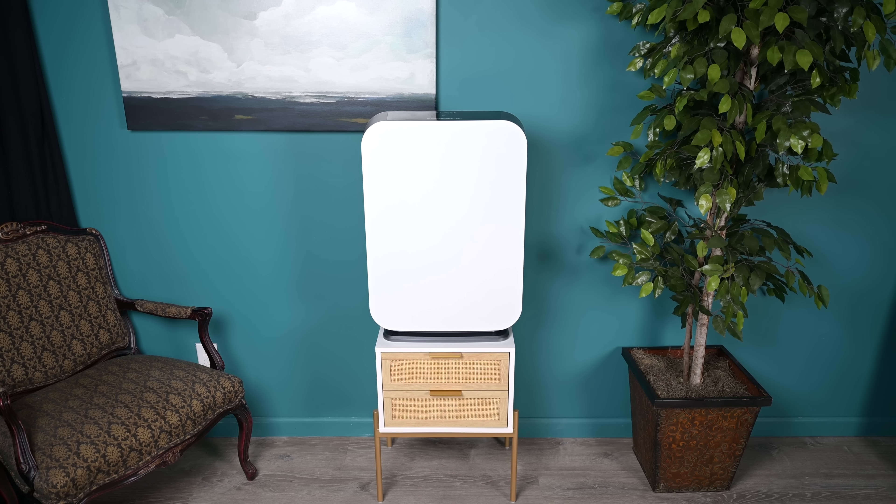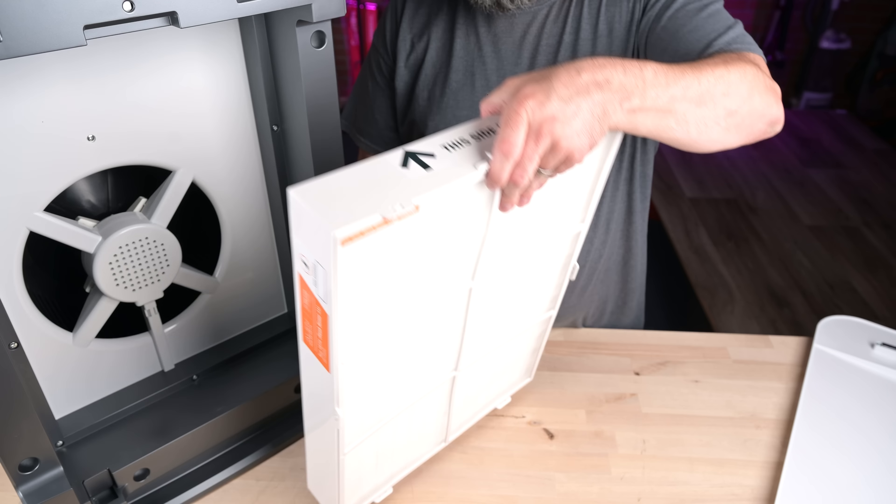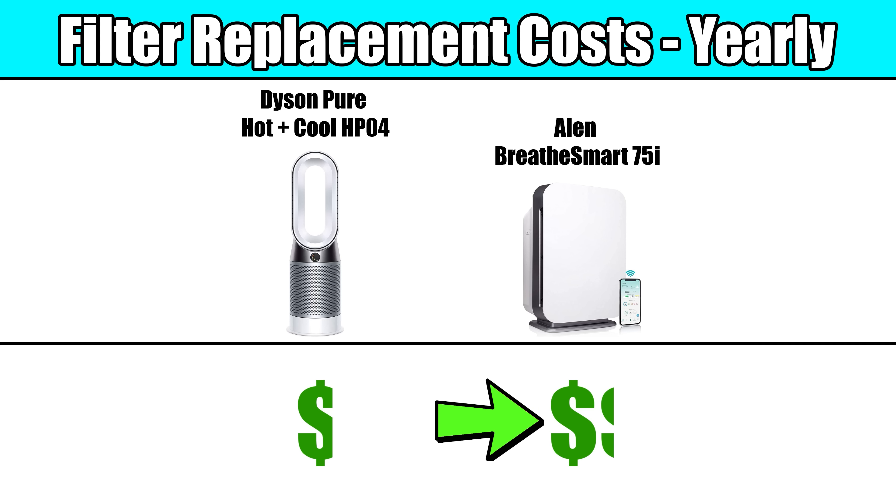When it comes to air purifiers, the more filter media the better. Both have HEPA filters, but the Allen has more HEPA filter material than the Dyson, meaning you would need to replace the Allen filters less often. The Allen HEPA filters do cost about a third more than the Dyson filters, so it more or less evens out.